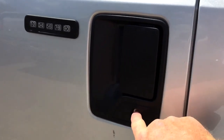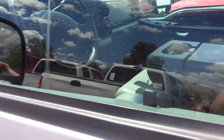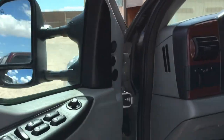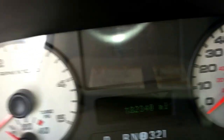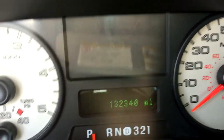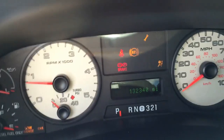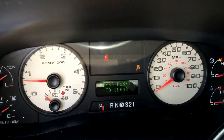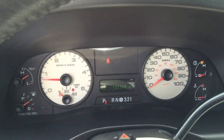This door lock cylinder is new. There are your remotes working. I'm going to fire this thing up. 132,340 miles. There you go.